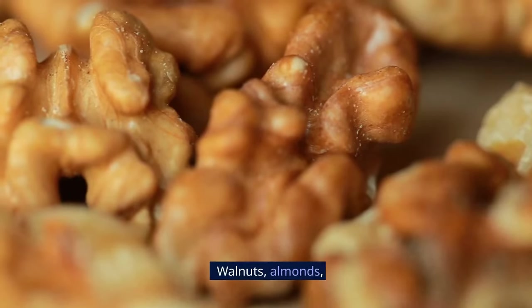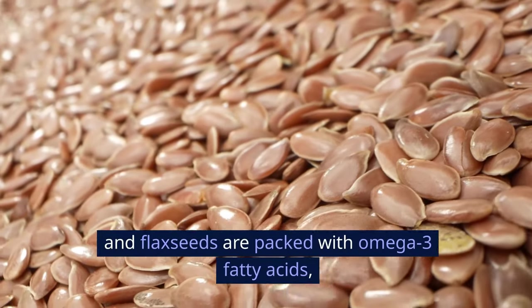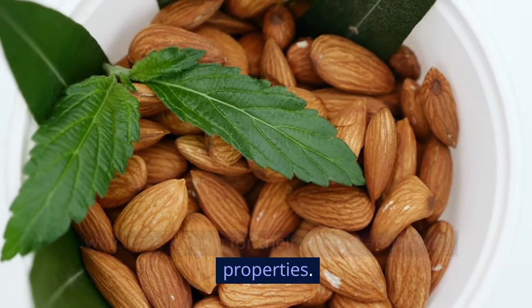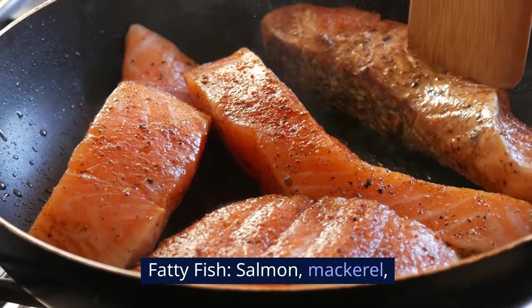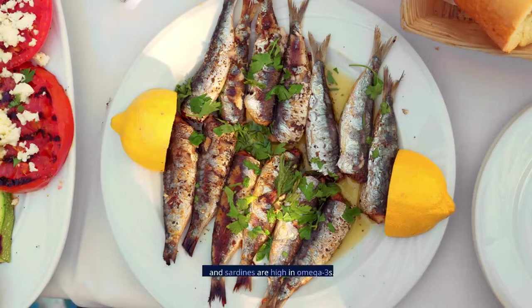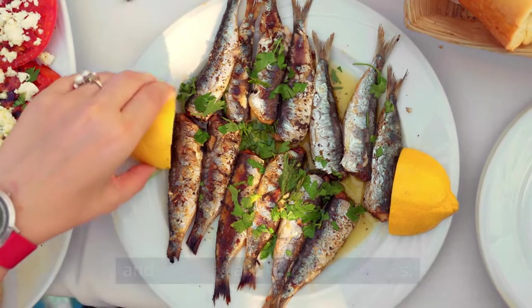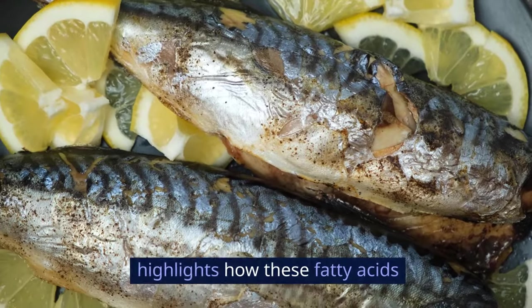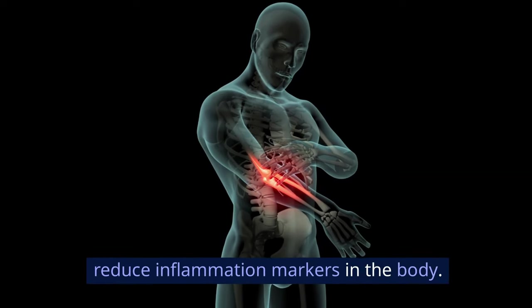Nuts and seeds: walnuts, almonds, and flax seeds are packed with omega-3 fatty acids, which are known for their anti-inflammatory properties. Fatty fish such as salmon, mackerel, and sardines are also high in omega-3s. A study from Harvard Medical School in 2017 highlights how these fatty acids reduce inflammation markers in the body.